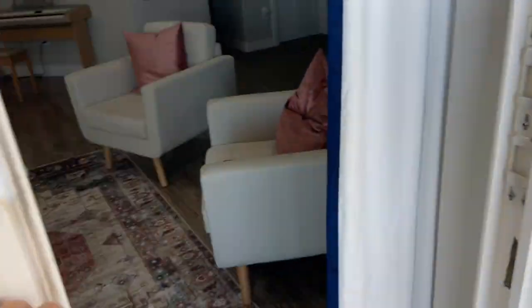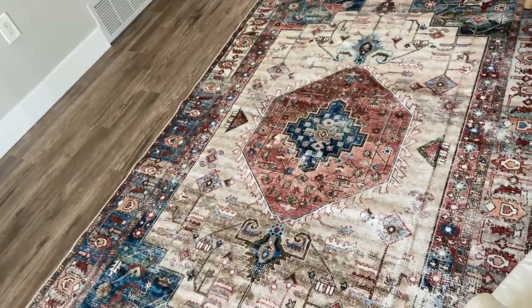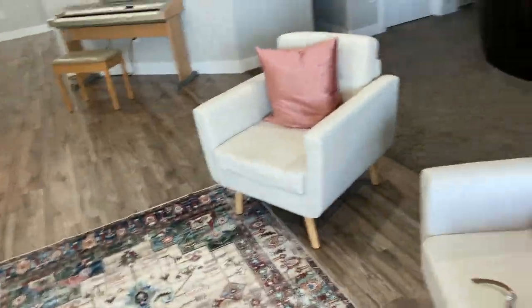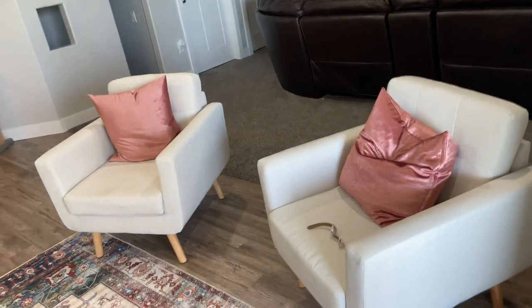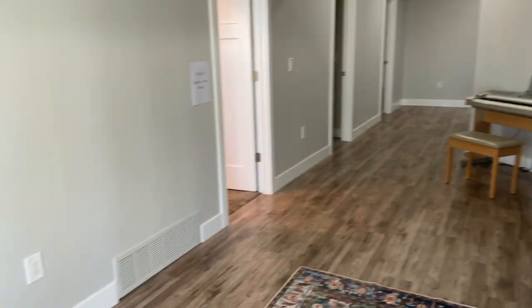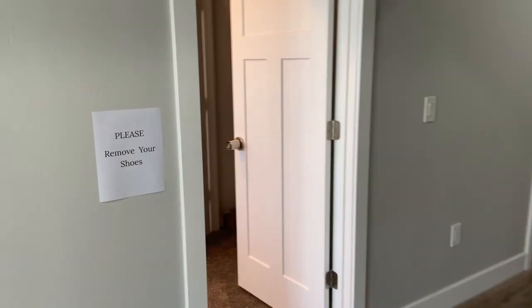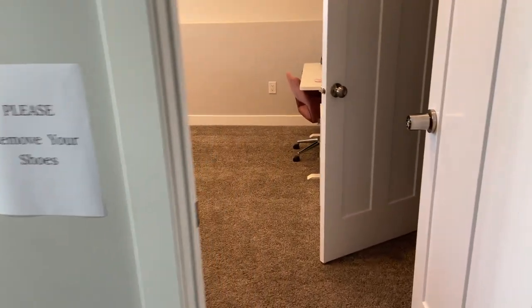I have a 'please come in' sign because people sometimes feel weird about coming into this back door. I have a nice sitting area and a watch, so if you need to tell time you'll know what's happening. Eventually I'm going to have some more furniture happening over here. Not quite yet, but that's all right. Please remove your shoes, you guys.